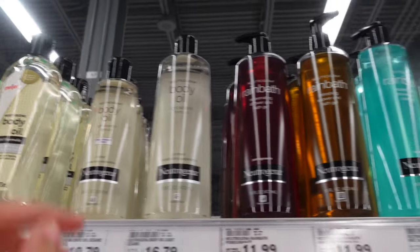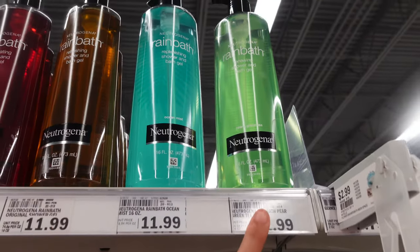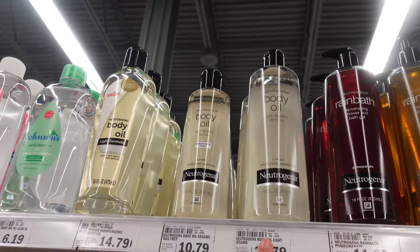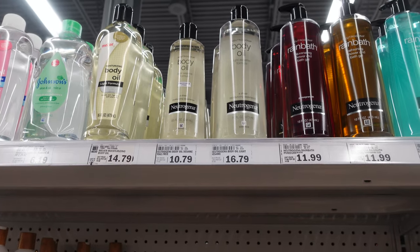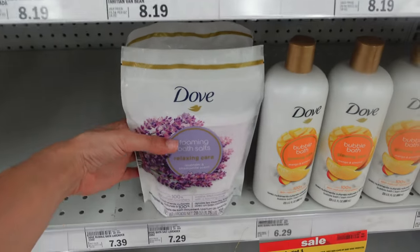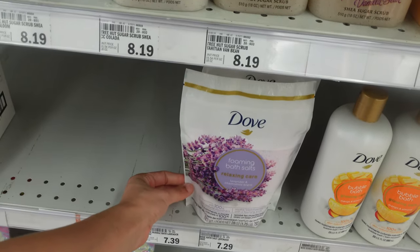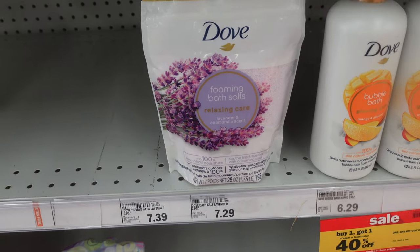They have the Neutrogena pomegranate one too, and I do have their Light Sesame Formula Body Oil which I love — it makes your body feel super soft, especially if you apply it right after you get out of the shower before your lotion. I've also been wanting to get some more of these foaming bath salts. They don't have the coconut one I want, so I'm going to pick up the Relaxing Care lavender and chamomile scented one. It doesn't have a super strong lavender scent — I'm not really a lavender person — but it smells really good and makes the bath water super soft.